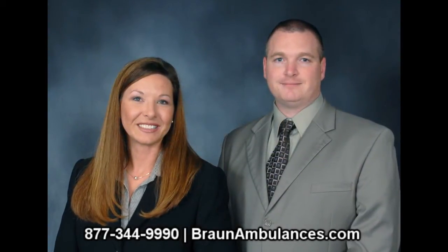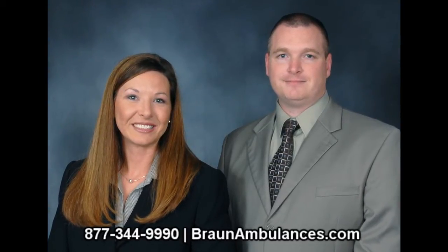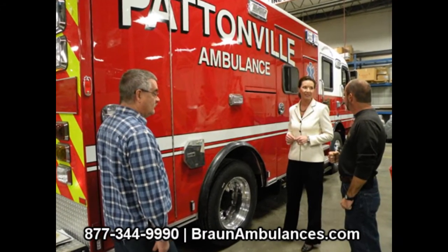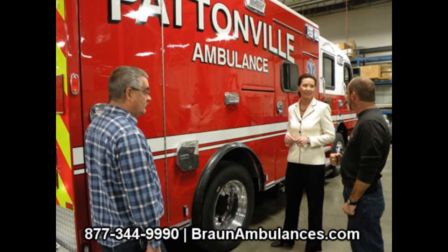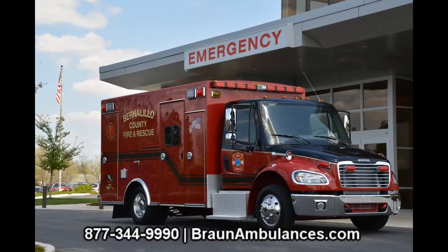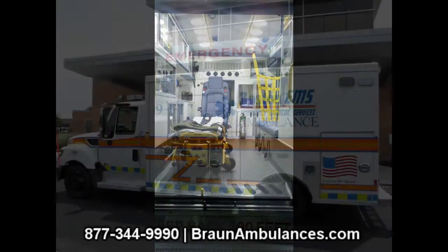In 2008, Braun transitioned to the third generation, making us one of the oldest family owned manufacturers in the United States. Today, Braun Industries continues to focus on what makes us great — the tradition of strong customer relationships, high quality products, and valued innovations continue as we move forward.